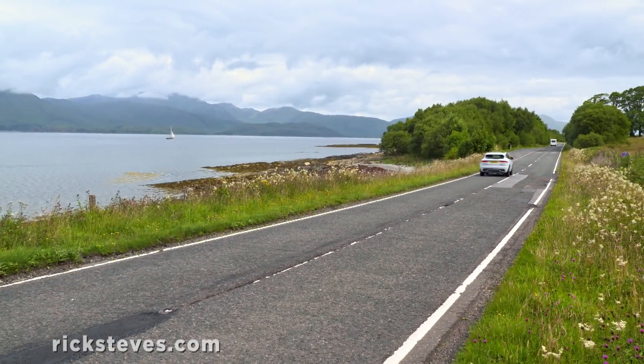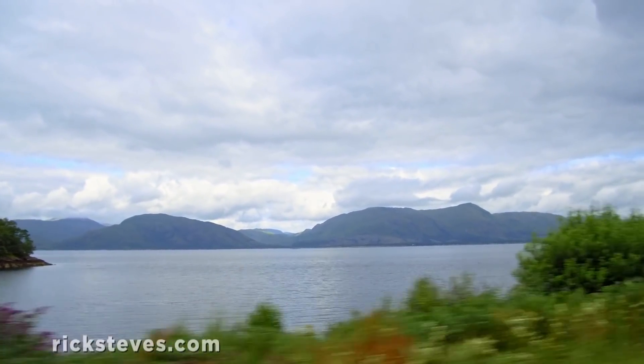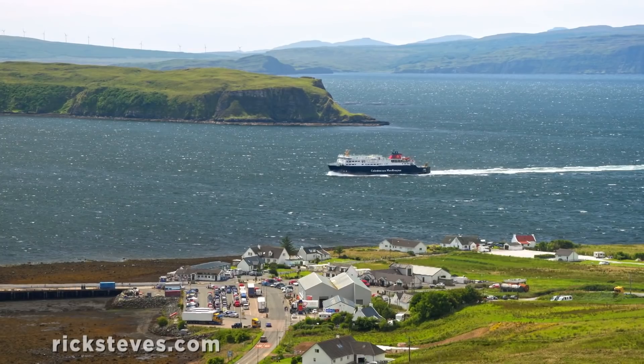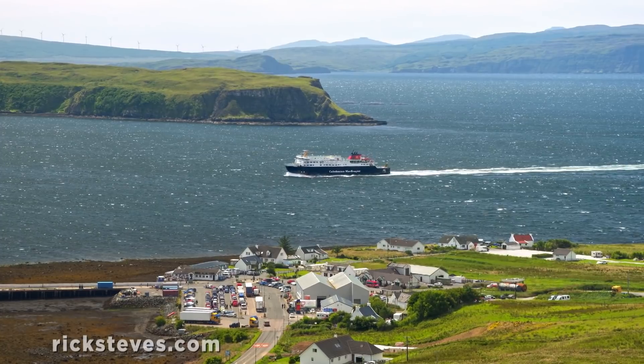After enjoying our three-island day, we're driving farther north. The drive's scenic, the roads are good, and the traffic's light. Ferries connect these islands with Scottish government-subsidized fares, keeping island hopping inexpensive.